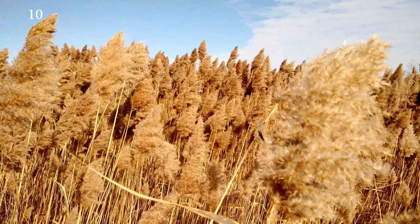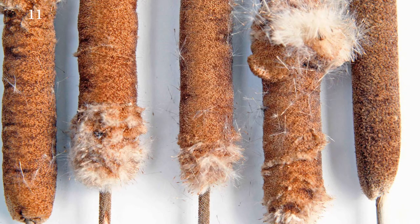Cattails typically flower in the spring and summer, with flower spikes bursting and releasing their achenes to be scattered by the wind. In some cases, these flower spikes hold together long enough for the pressure to build to the point where they explode.